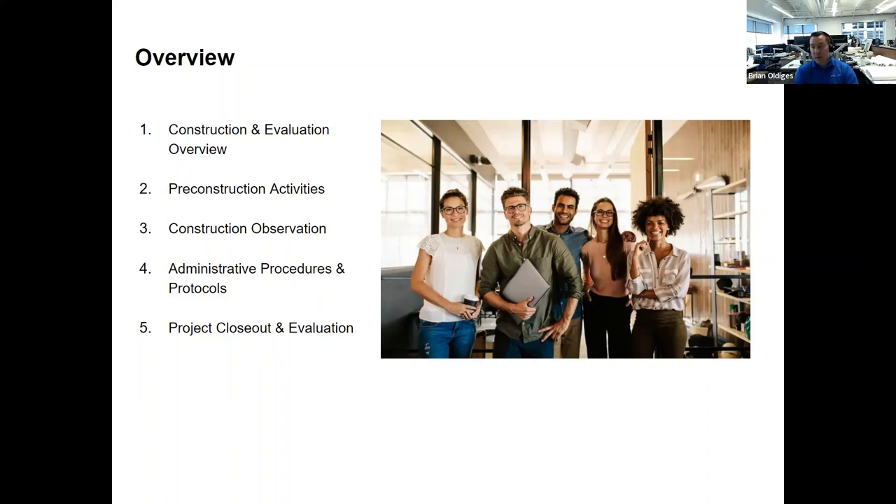Here's an overview of what we'll cover today: a general overview of the test — its length and number of questions — then each of the main categories: pre-construction activities, construction and observation, administrative procedures and protocols, and project closeout and evaluation. We'll take a closer look at each category and go through a few sample questions for each.